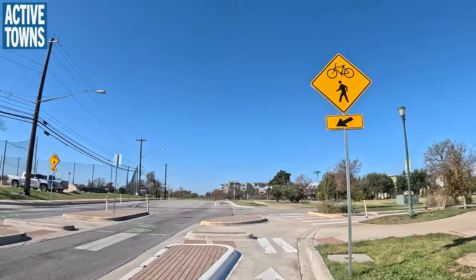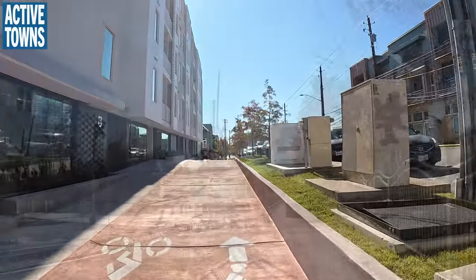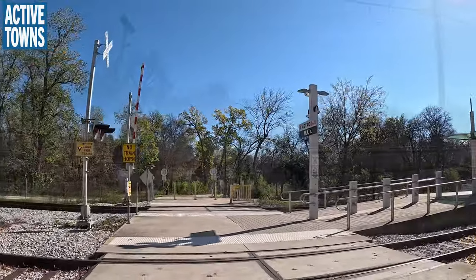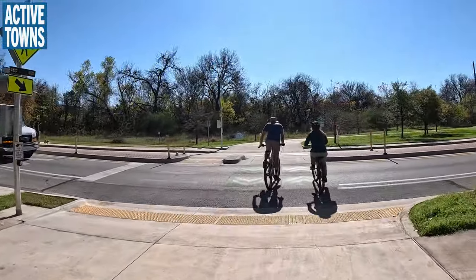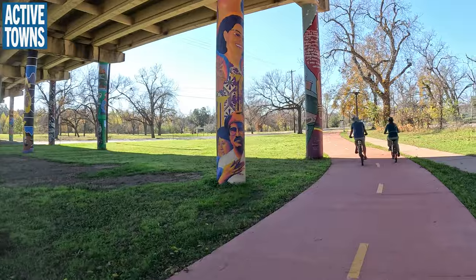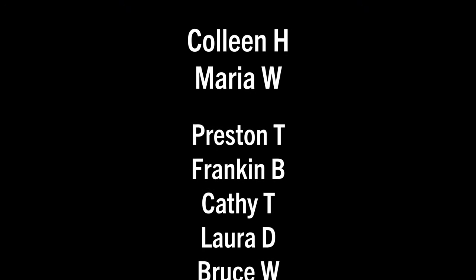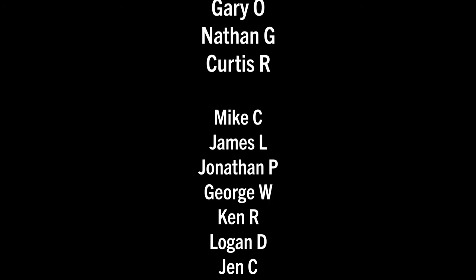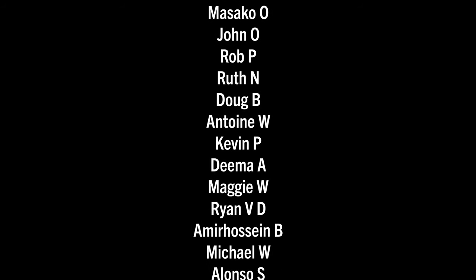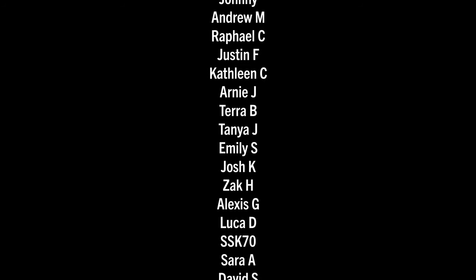Thank you all so much for tuning in. I hope you enjoyed this ride with Joshua Funches. If you did, please give it a thumbs up, leave a comment down below, and share it with a friend. If you haven't done so already, I'd be honored to have you subscribed to the channel — click the subscription button and ring the notifications bell. Until next time, this is John signing off by wishing you much activity, health and happiness. Cheers. And a huge thank you to all my Active Towns ambassadors supporting the channel on Patreon, Buy Me a Coffee, YouTube Super Thanks, as well as making contributions to the nonprofit and purchasing things from the Active Towns store. Every little bit adds up and it's much appreciated.